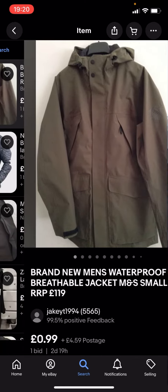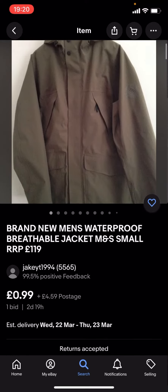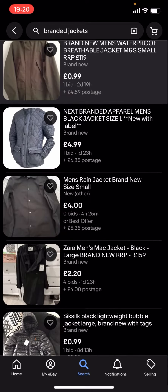These might not be any of the big branded jackets because they're under £5. For example, this one is 99p with £4.59 postage. But the problem with this is that you've got the item price and you've also got the postage on top.